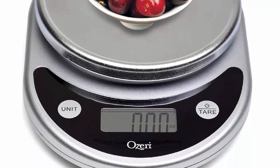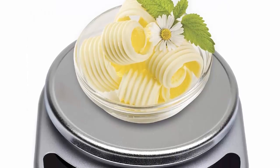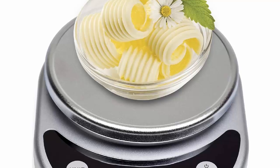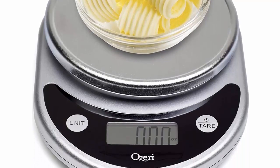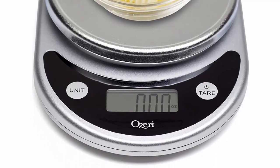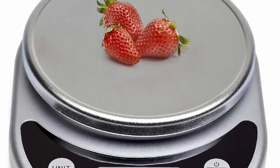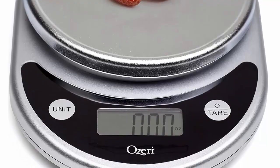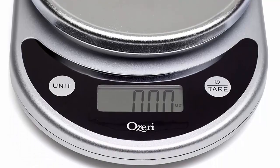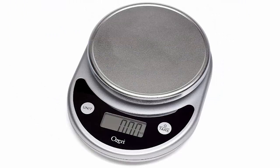An automatic unit button instantly converts between five units of measurement — g, lbs, lbs oz, oz, and ml — and displays results on an easy to read LCD screen. For example, easily convert 539 grams to 1.188 pounds, to 1 pound 3 ounces, or to 19.01 ounces or 539 milliliters. A precision tare button calculates the net weight of your ingredients by automatically subtracting the weight of any bowl or container.